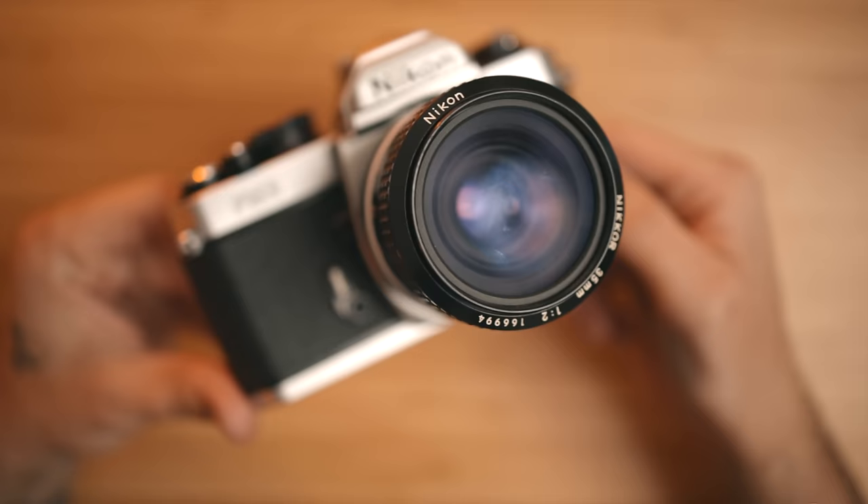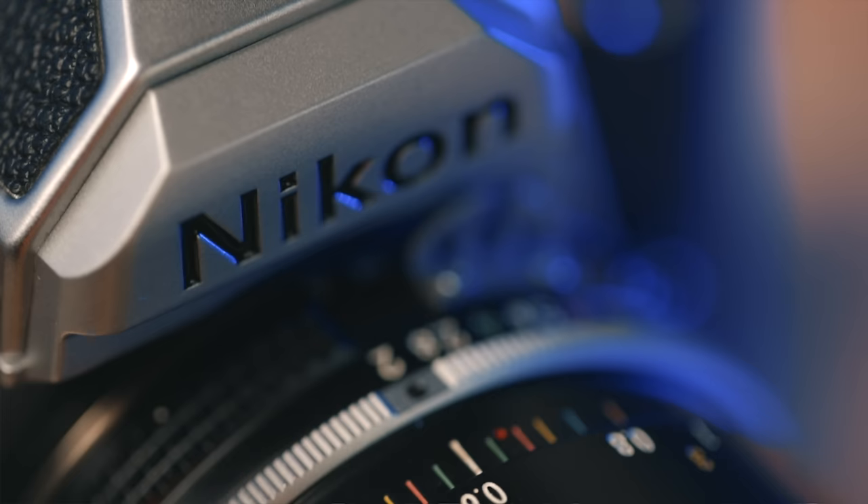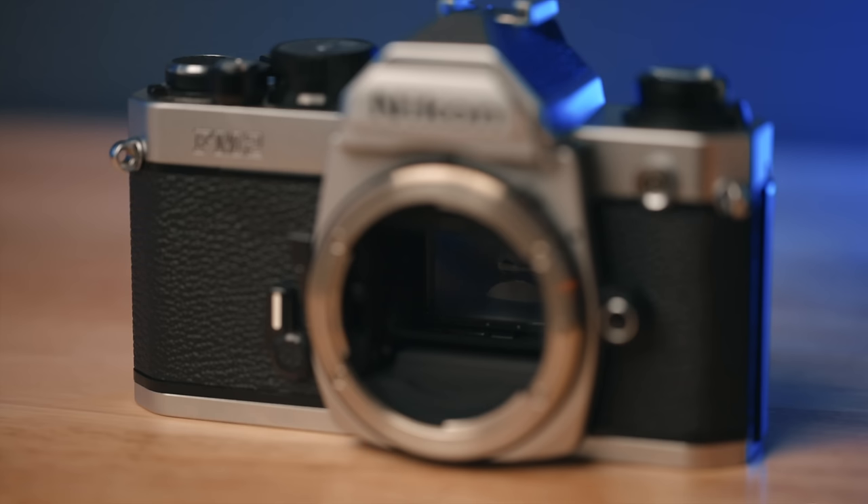We're going to start with the SLRs. This is the Nikon FM2, and this is by far my favorite SLR of all time — it's simple, it's reliable, it just works. SLR stands for single lens reflex, and what that means is when you're looking through the viewfinder, you're actually looking through the lens. Inside the prism of the viewfinder, there are a series of mirrors that show you exactly what's coming through the lens and what your photo is actually going to look like.